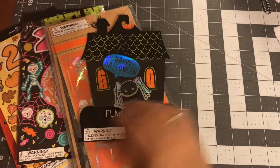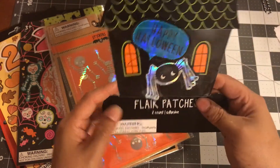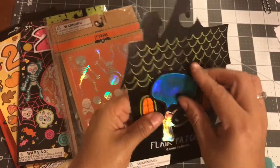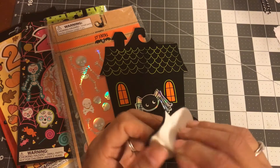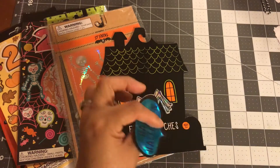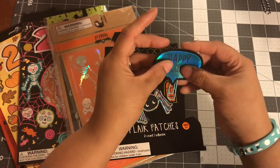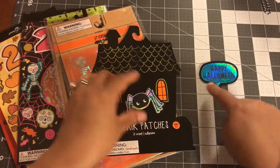Starting right here — I got these little felt patches. To be honest, I want to make paper clips with them. They say you can put them on book bags and stuff, but I'm not gonna be doing that. This one says 'Happy Halloween' and it has a little string right there — I'm just gonna cut it off. I'm gonna make that into a paper clip. For example, it will look something like this — I think that's so cute.